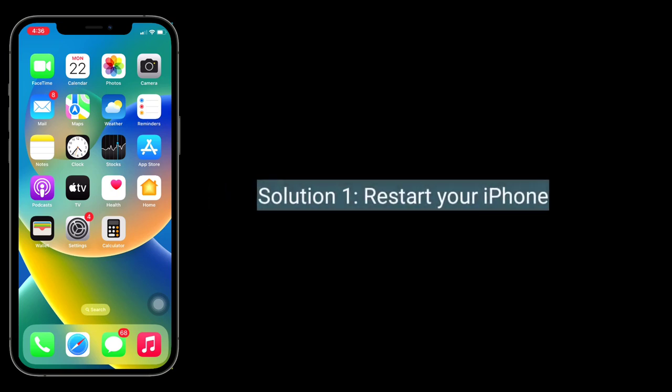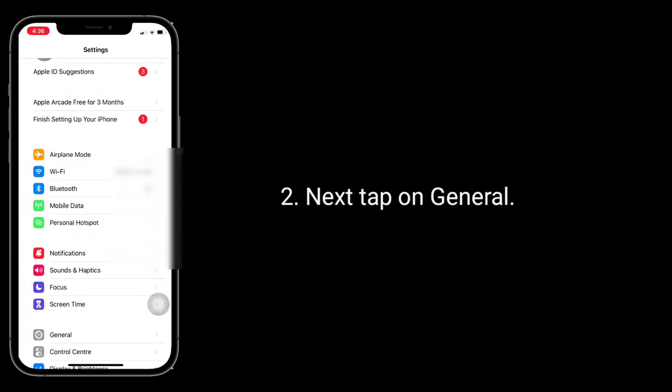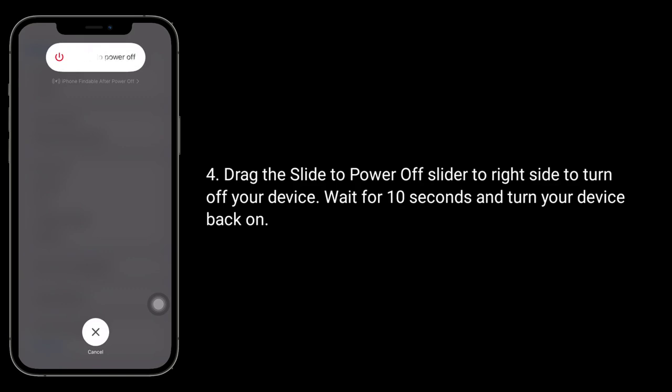The first solution is to restart your iPhone. To do this, launch the Settings app, then tap on General, scroll down to the bottom and tap on Shutdown. Drag the slide to power off slider to the right side to turn off your device.